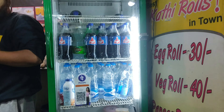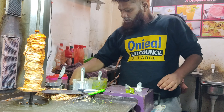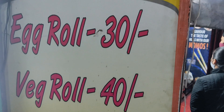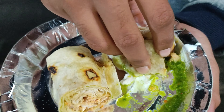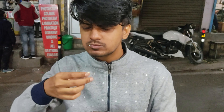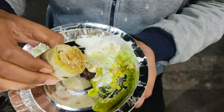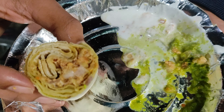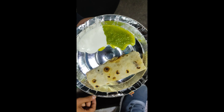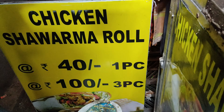So guys, we have a very famous Shawarma shop. We have to try the Shawarma. Shawarma prices: if you have 3 Shawarmas, you will need 100 rupees, and 1 Shawarma will be 50 rupees. This Shawarma was very tasty. The stuffing is filled with chicken. With the Shawarma, we have two chutneys — one is mayonnaise and one is normal green chutney.